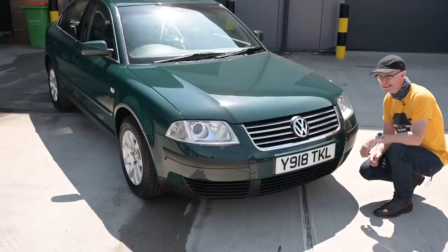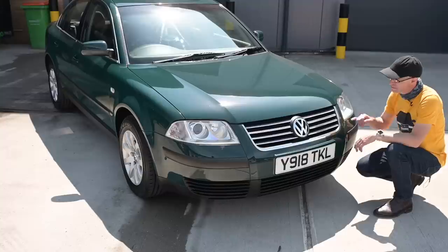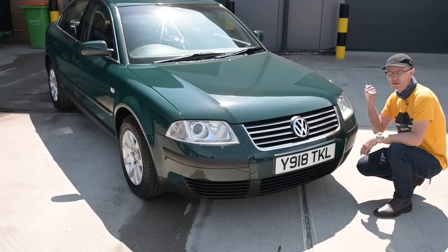The car was facelifted in 2001. This is a 2001 on a Y-plate, so it got the benefit of the new sparkly grille and the projector headlights and the new even smoother bumpers. Similar stuff went on around the back as well.